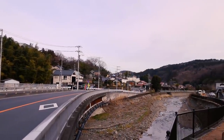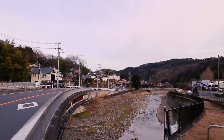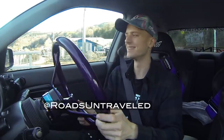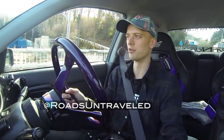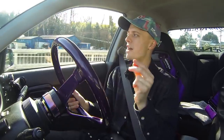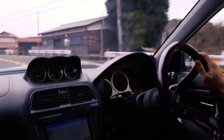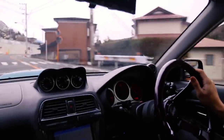Welcome back to Roads Untraveled, my name is Marcus. Today we are just outside of Tokyo, Japan — around Yokohama, by the mountains. We've found a little bit of a touge road that we're going to rip up and down, not too quickly, just to get a feel of it. I'm going to talk about my experience driving here in Japan so far — I've been here for about eight or nine days.